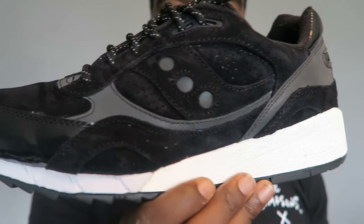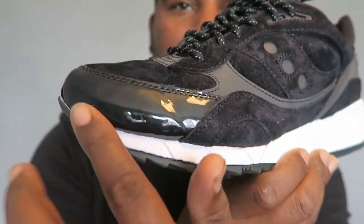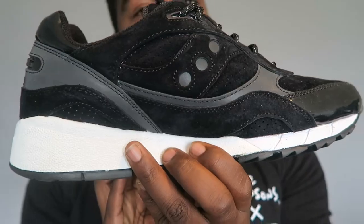We've got another Offspring collab called the Stealth in the Shadow 6000 — love these. Another dope kick you can probably get for low right now. Buttery suede, patent leather on the toe box, 3M all over the shoe — very dope and somehow slept on.